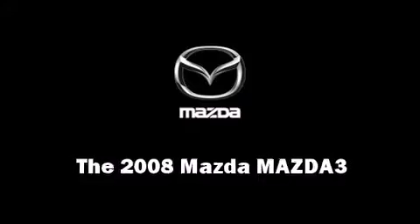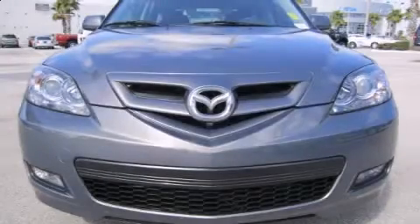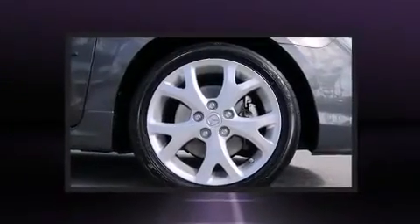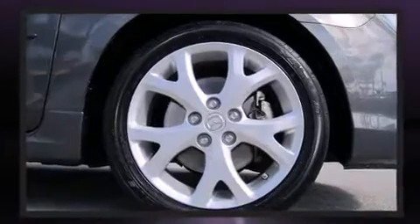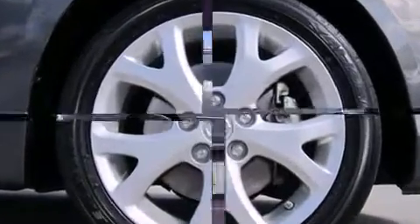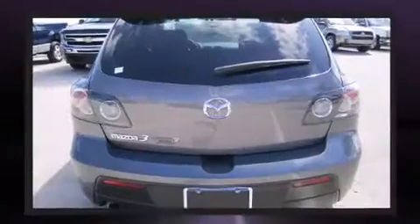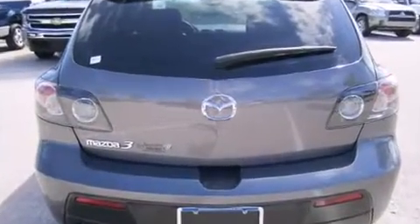The 2008 Mazda Mazda3, this four-door, five-passenger hatchback just recently passed the 60,000 mile mark. Smooth gear shifts are achieved thanks to the 2.3 liter four-cylinder engine, providing a spirited yet composed ride and drive.